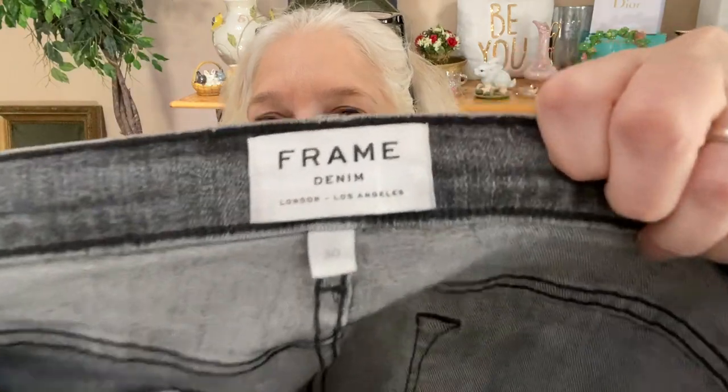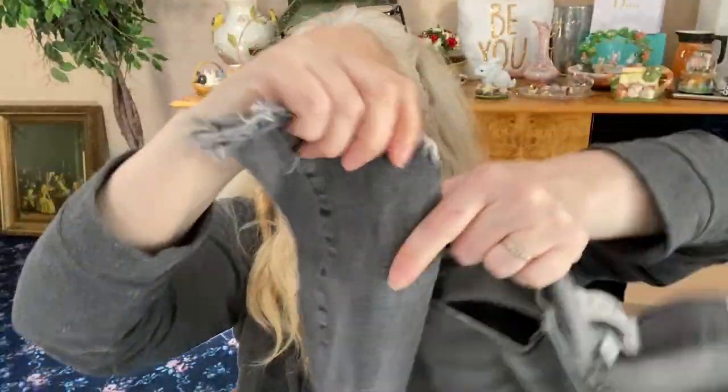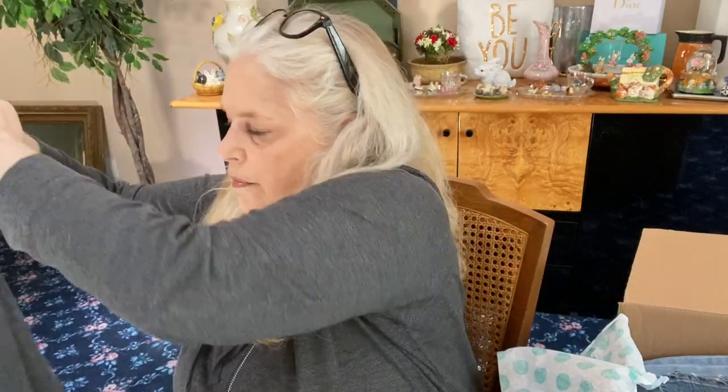We've got a pair of Frame jeans, size 30 — that's a great size. These are the Lehigh skinny. They're really nice and have distressing at the bottom. They're really cool, the back is clean, and they have some stretch. Very good — that just paid for the box, everything else is extra.